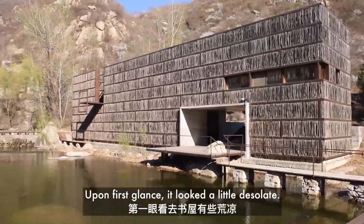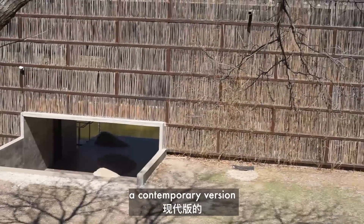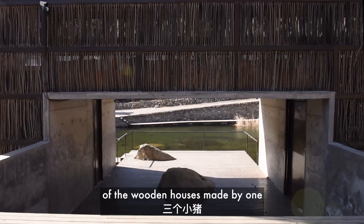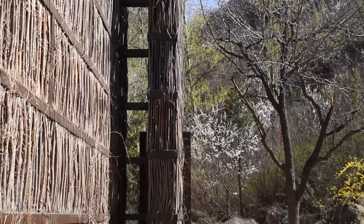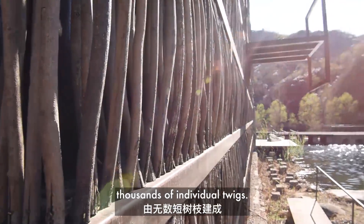Upon first glance it looked a little desolate. From the outside the library reminded me of a contemporary version of one of the wooden houses made by one of the three little pigs. The outer wall of the building consists of thousands of individual twigs.